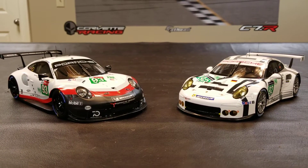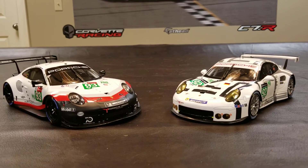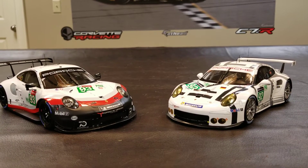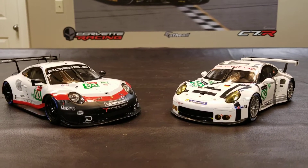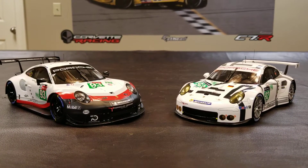It's the Le Mans version — they raced at Le Mans. Just to throw it in for comparison, there's another Spark — it's the 2015 911 RSR. You can see there are totally two different generations. They're both made by Spark, real good quality. Let's just dive right in and do a quick little look at both of them.